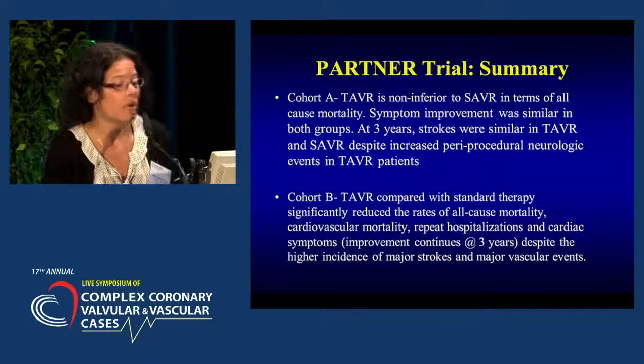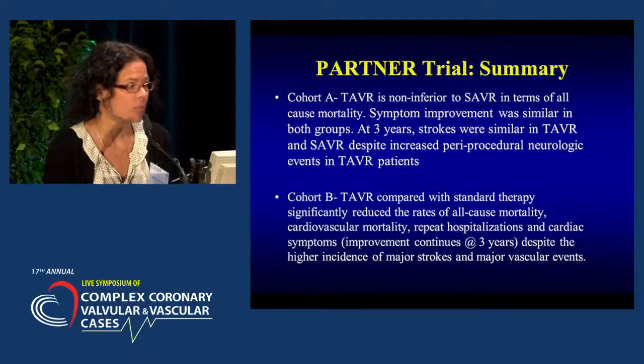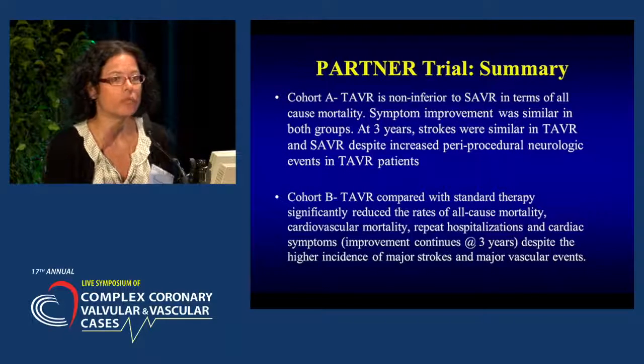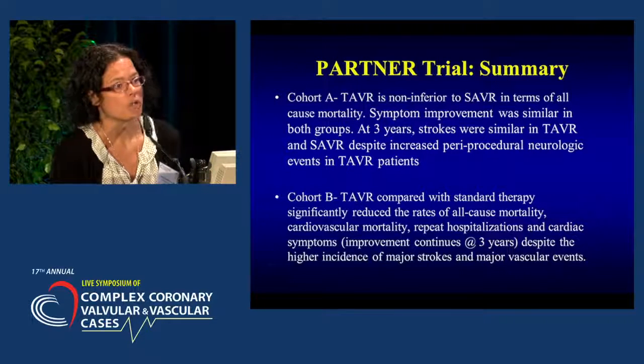In cohort B, TAVR compared with standard therapy showed a significant reduction in all-cause mortality, cardiovascular mortality, repeat hospitalizations, and improvement in cardiac symptoms in favor of TAVR. We see that this improvement continues out beyond three years, despite a higher incidence of stroke and vascular events.